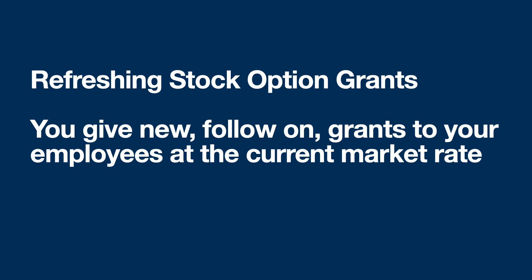So what do you do? The answer is the secret weapon called refreshing. Refreshing stock option grants means you give a new grant to person A at the new market rate — it's like you're hiring person A again. Typically this would be one or two year grants tacked onto the end of their existing grants.